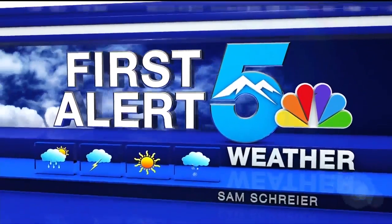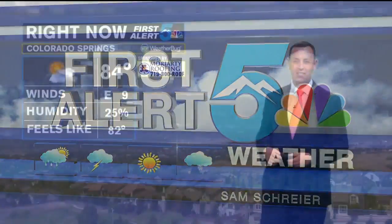First Alert 5 Weather with Sam Schreier. Beautiful but hot views out across southern Colorado — Colorado Springs at 84, and we still have a little warmth to go later today. 90 in Pueblo. I said Pueblo would warm the quickest today, and the impressive thing is the wind isn't even that strong. Usually that wind helps mix warm air around, but it's really calm over the city, which kind of stinks because that breeze would help you feel a little bit cooler.